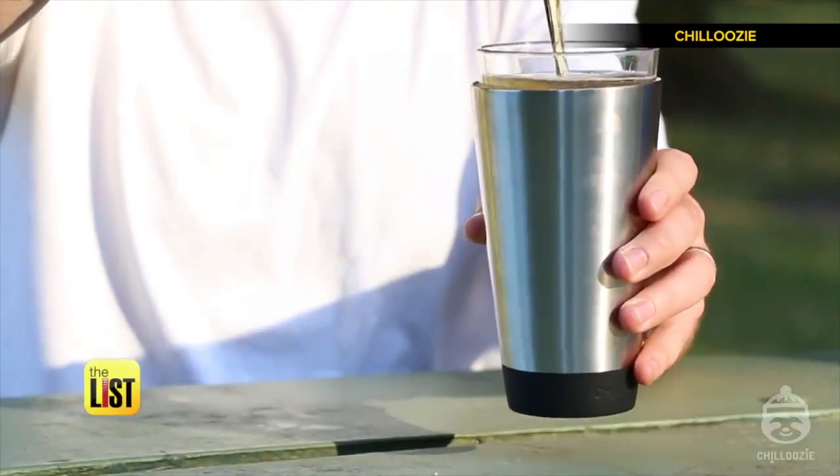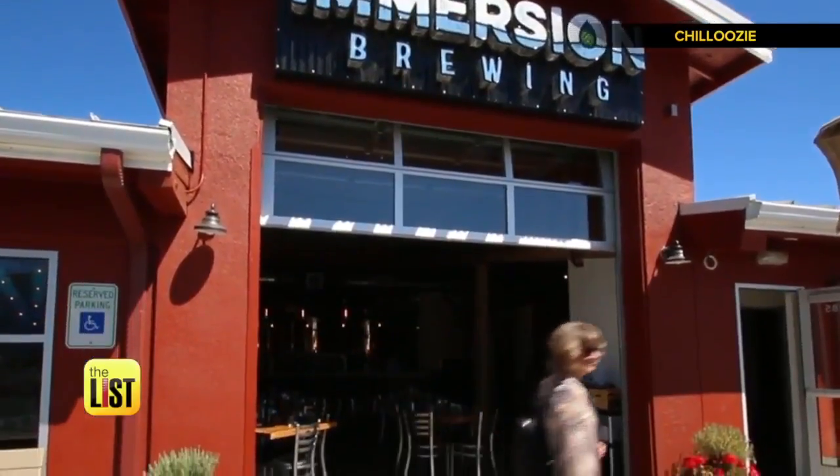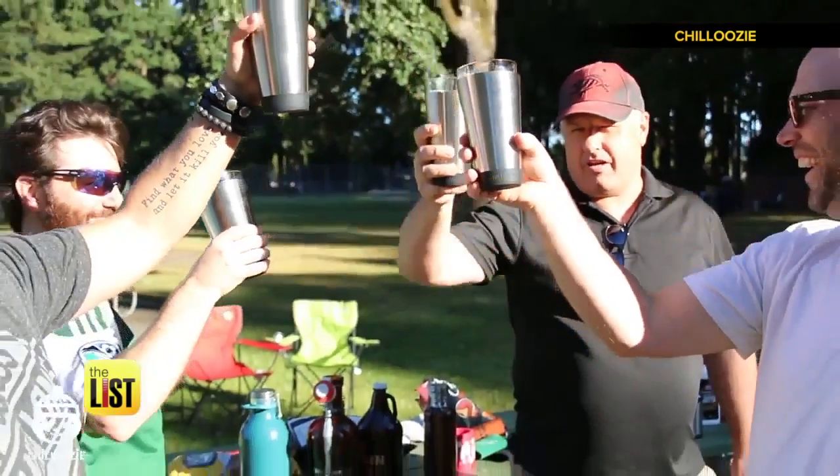This pint-sized vessel is vacuum-sealed and made out of stainless steel, a combination that promises to keep your adult beverage chilled out for up to two hours. Beer has a natural flavor balance, and if it's served too warm, it loses that balance, so temperature is crucial. They were successfully funded on Indiegogo and are now available for $24 on Amazon.